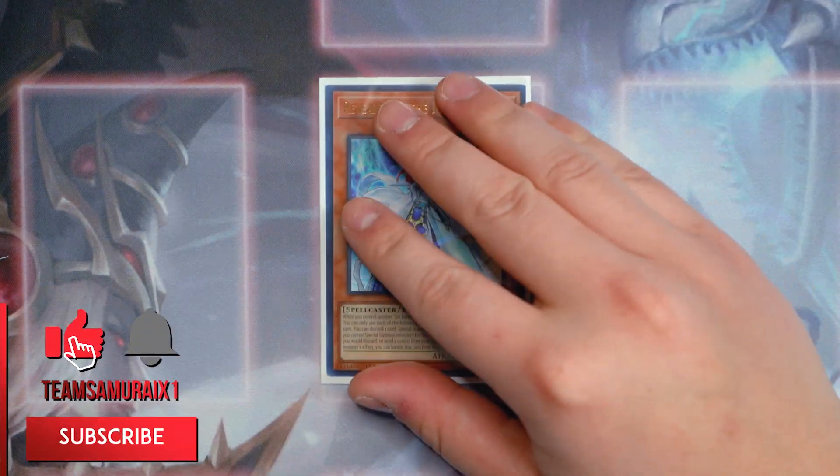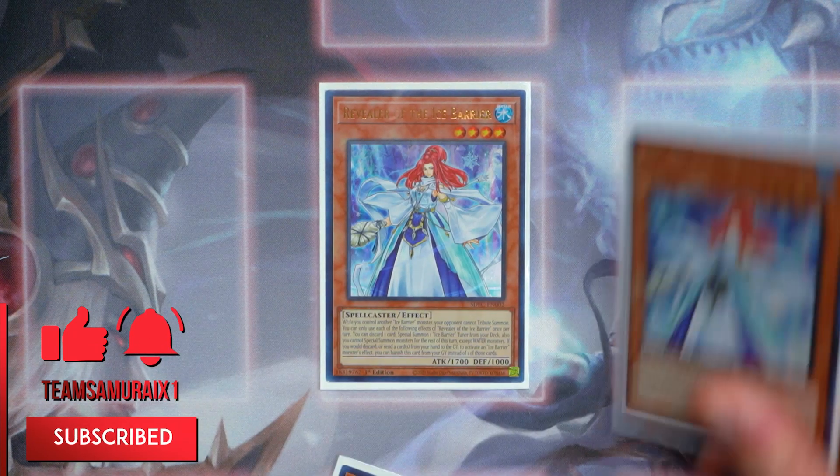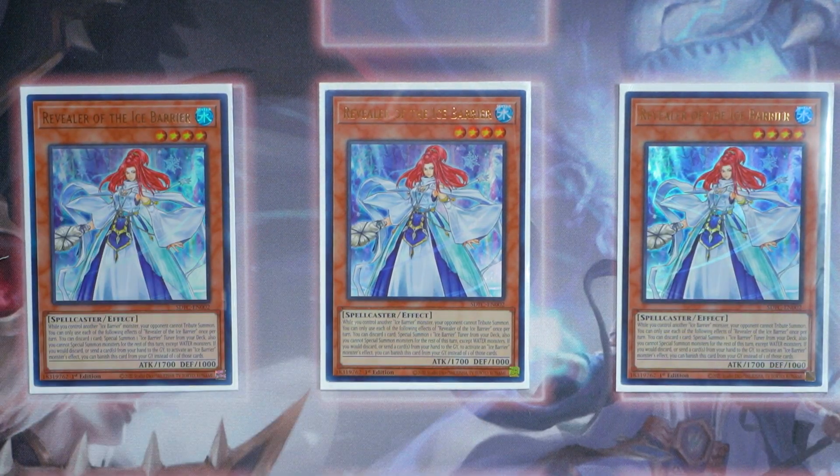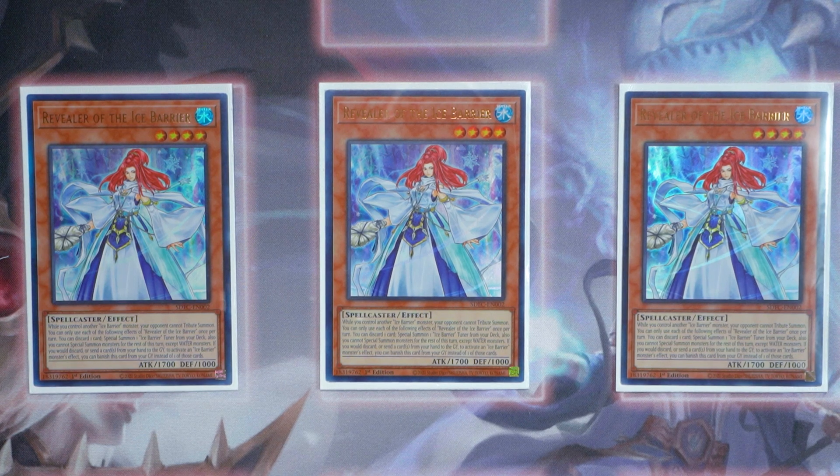First and foremost, I'm going to start out with the brand new triple Revealer of the Ice Barrier. She's obviously the best starter in the entire deck — essentially your pseudo-Needle Fiber for the deck. She's absolutely incredible. You can discard one card, special summon one Ice Barrier tuner monster directly from your deck. Amazing. And for the rest of the turn, you're only special summoning water monsters, but this deck is all water anyway, so that's not an issue.